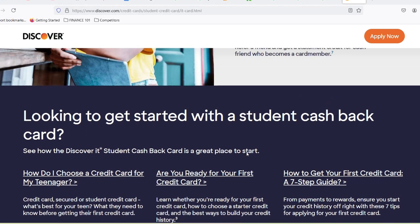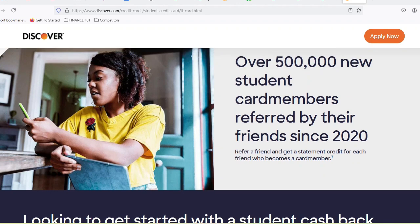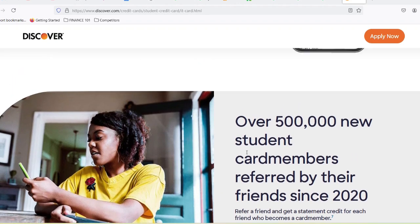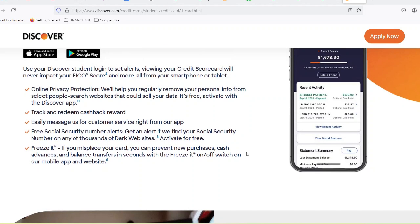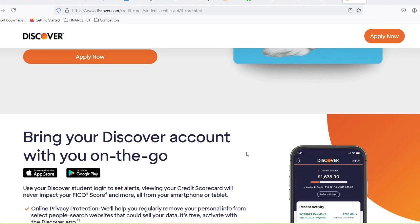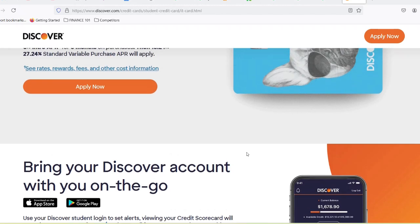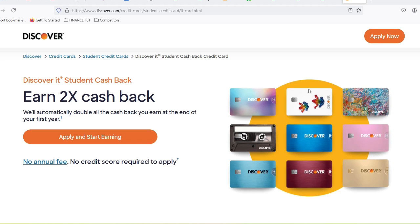Discover, like most credit cards, has an APR — annual percentage rate — that can vary depending on your creditworthiness. This translates to the interest you'll be charged on any unpaid balance. The key is to avoid interest charges altogether by paying your statement balance in full each month. Another potential pitfall: late payment fees. Missing a payment can hurt your credit score and hit you with a hefty fee. Setting up automatic payments can be a lifesaver to ensure you never miss a due date.